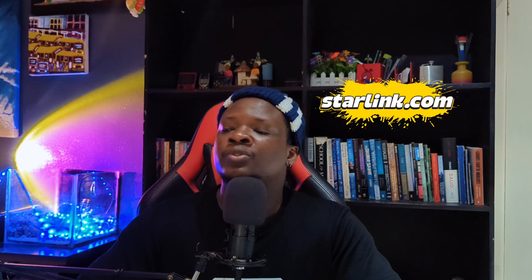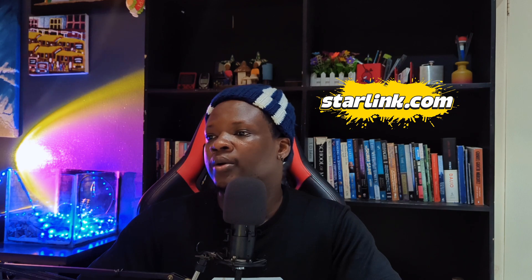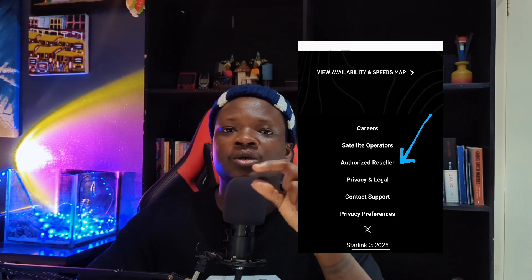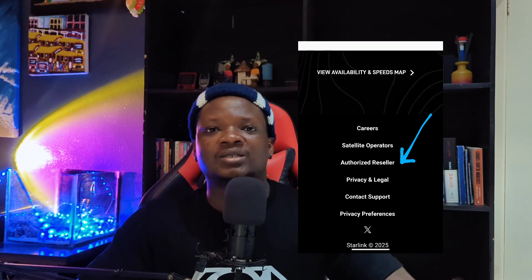When you're buying a Starlink device these days, the best place I usually recommend is starlink.com. They ship to Nigeria — they shipped mine — and you get your device within about two weeks. But if you don't want to wait two weeks, you can check with resellers. The best way to find resellers is to go to starlink.com, scroll to the footer, and click 'Authorized Resellers.' There you'll see a list of resellers that Starlink has partnered with.